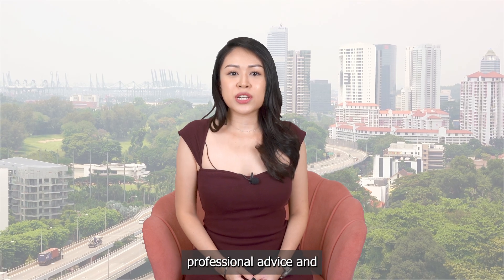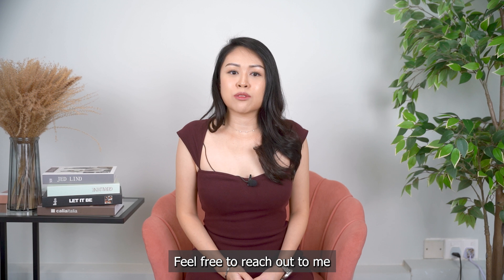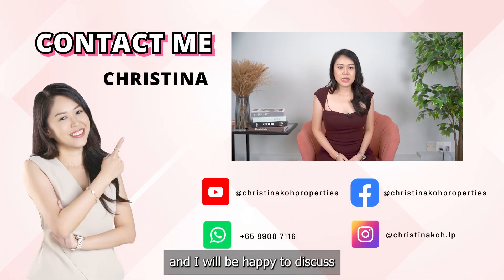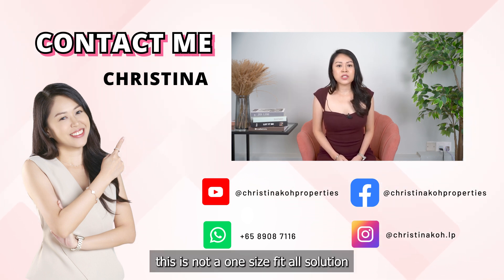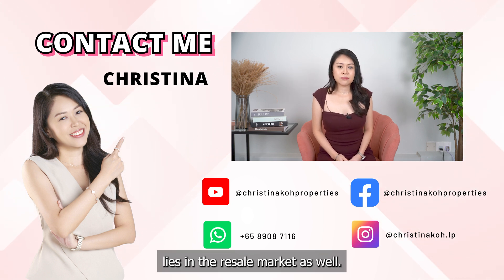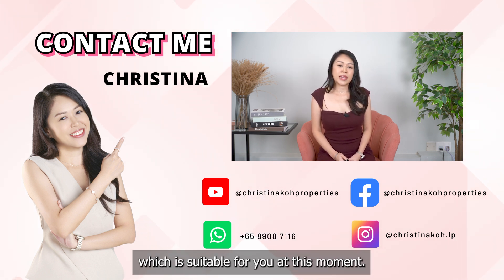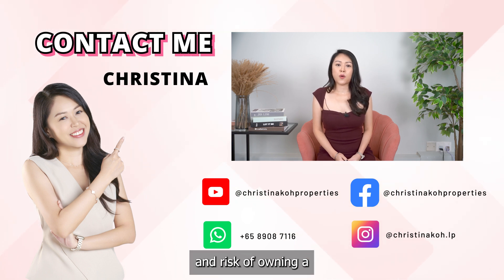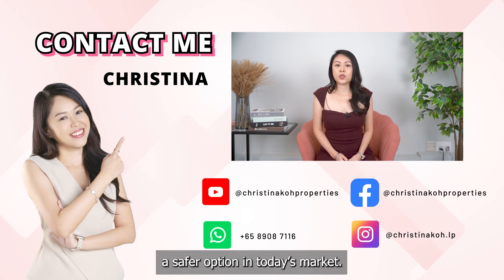It is important to seek professional advice to assist you with your planning and execution. Feel free to reach out to me using the contact information below and I'll be happy to discuss and assist with your planning. Of course, this is not a one-size-fits-all solution, and there are many other opportunities in the resale market as well. Do reach out if you are facing such a dilemma and are unsure of what is suitable for you. In my next video, I will be discussing the cost and risk of owning a new launch versus resale, and which is the safer option in today's market.